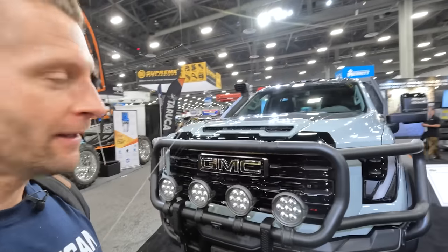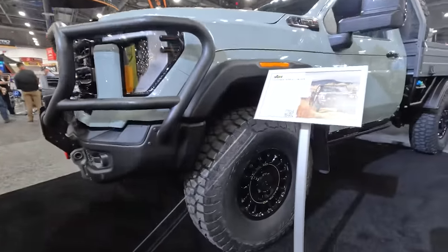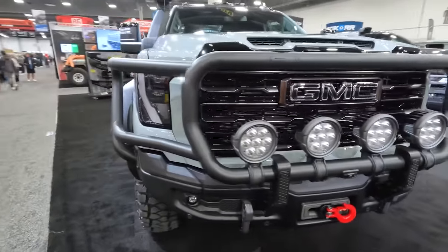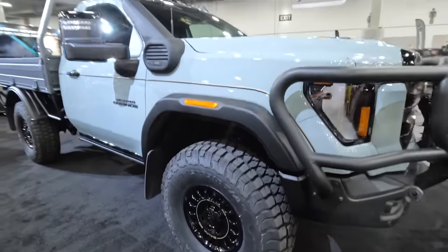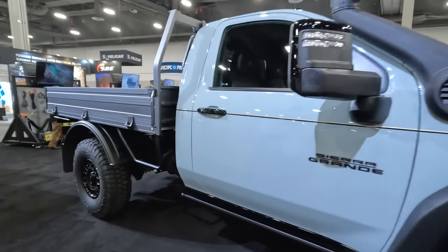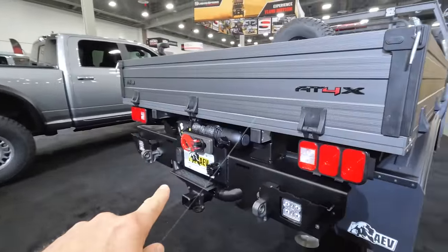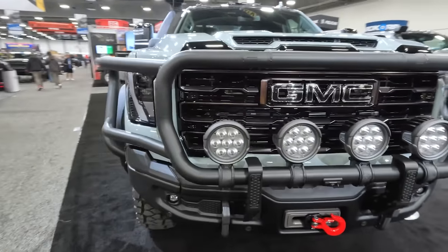In the AEV — American Expedition Vehicles — booth, they make some really, really badass stuff. Case in point, the Sierra Grande concept behind me. It's based on an AT4X, outfitted to the gills with AEV stuff on 40s — yes, 40s. Absolutely massive. Look at this brush guard: one-piece design with the bumper lights. 12,000-pound winch up front, nicely tucked into the bumper. AEV wheels, the AEV snorkel, kind of a flatbed design, skid plates all underneath, and a 9,500-pound winch in the rear with their vertical tire mount. This thing is just built for extreme situations. Love the color, love the armor. AEV — probably one of the most quality companies to do it, certainly evident here in the SEMA booth.